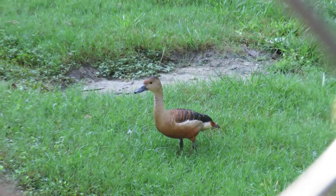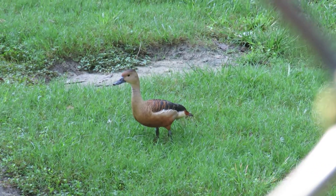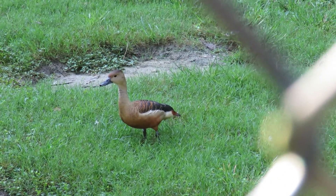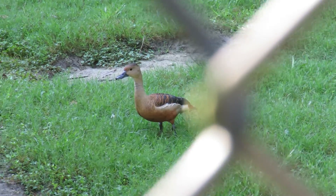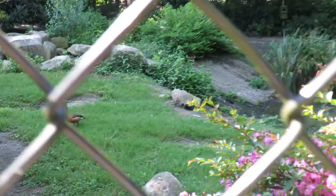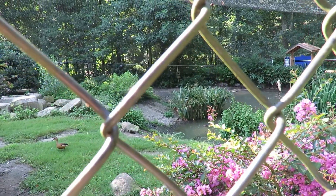Good morning everybody! This is Karen March from Hilton Head Island, South Carolina. I'm not positive, but this may be some type of whistling duck. I'm in the Eurasian aviary and I'll have to wait till I get home to look at the bird sign pictures, which is wonderful.